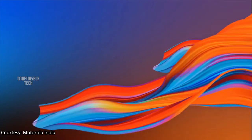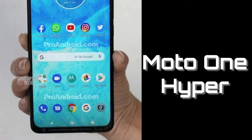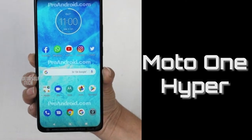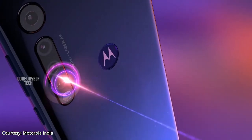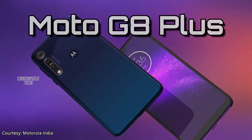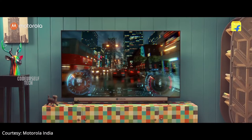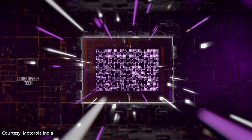Hello Moto! In today's video we shall explore the upcoming 64 megapixel Moto One Hyper smartphone. The key highlights are the newly launched 48 megapixel Moto G8 Plus and the Motorola Sound 4K LED smart TV. I'm Nanda and you are watching Code Yourself Tech.